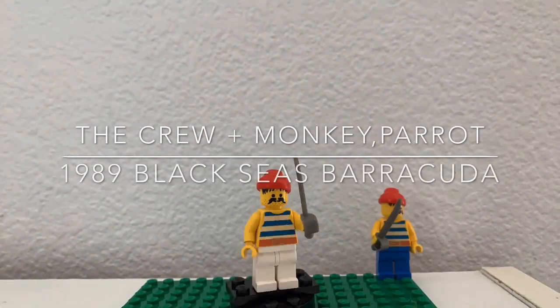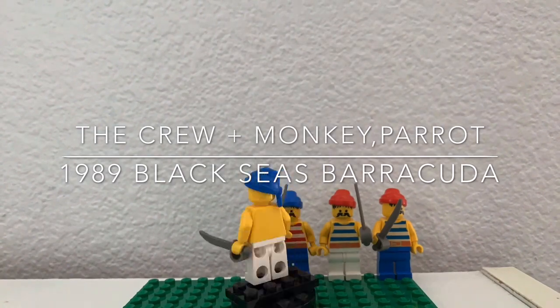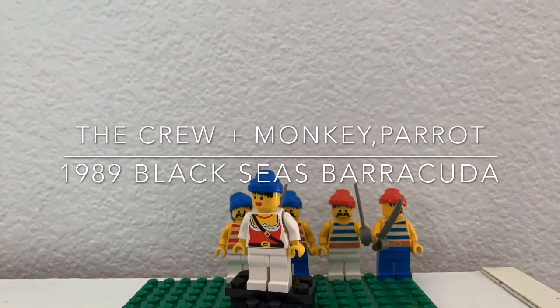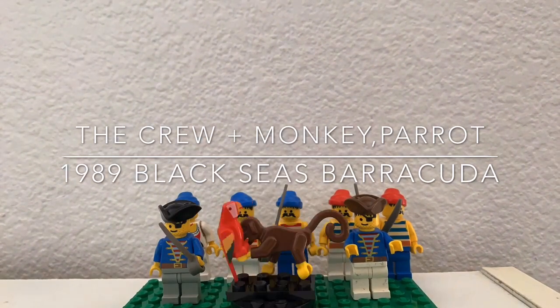Hey LEGO Builders, we are looking at an original 1989 Black Seas Barracuda set 6285 which I got many, many years ago. Now this set came with 8 minifigures, a parrot, a little monkey, and of course Captain Redbeard himself.